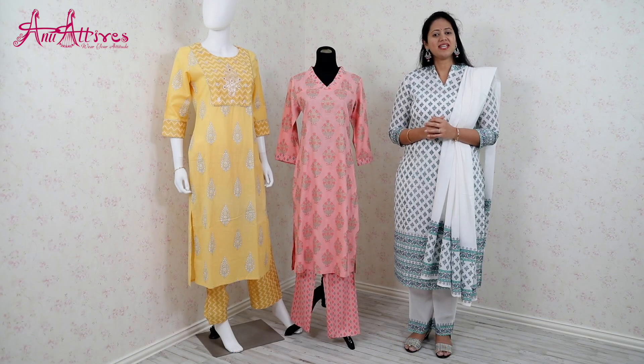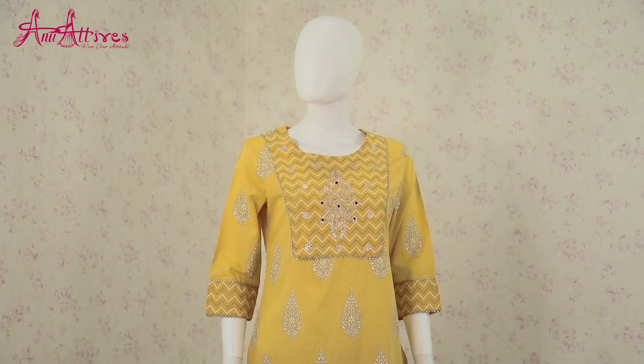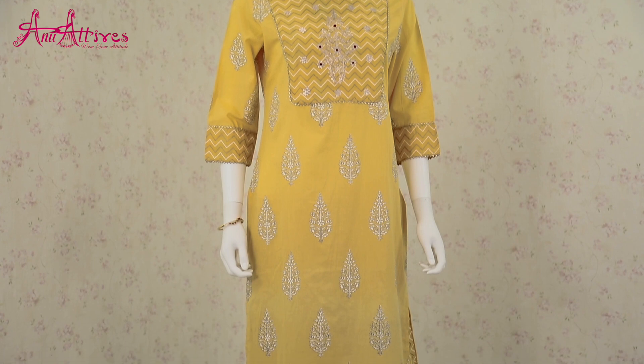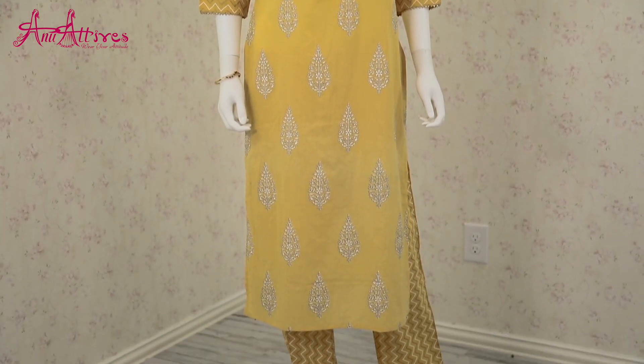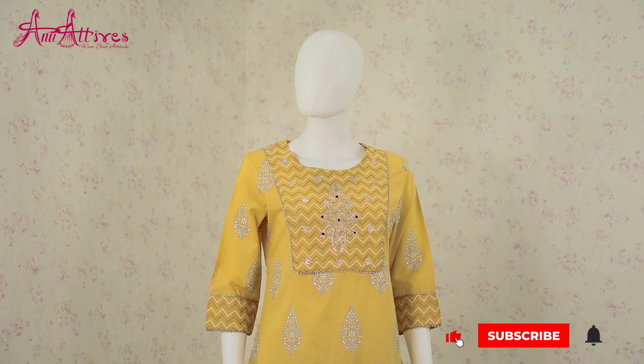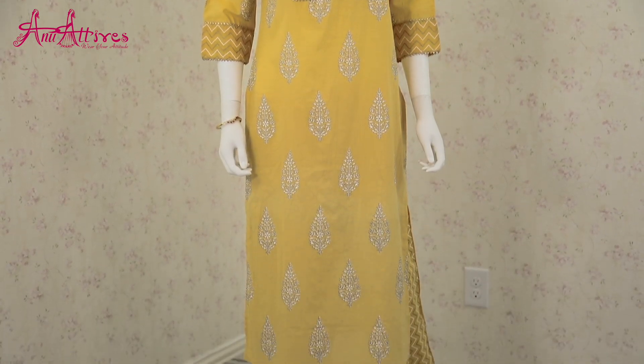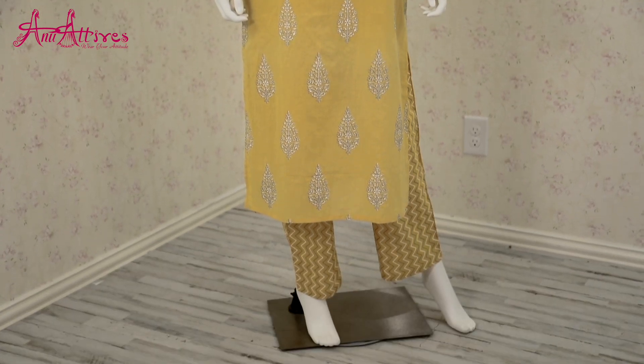This kurta is made in cotton and has block print all over in leaf design. It is teamed up with straight pant. The yoke is highlighted with kota work. It has a unique neckline and three-fourth sleeves. If you are a sober personality then this will be a good pick for you.